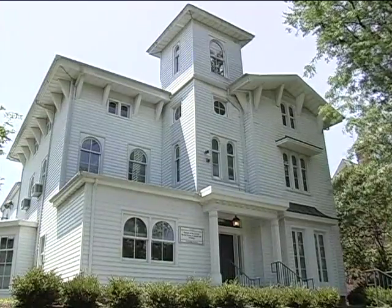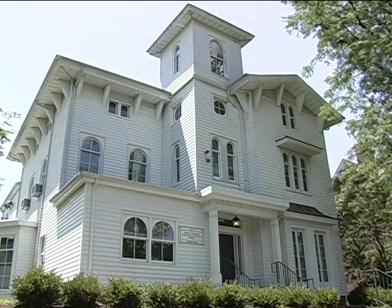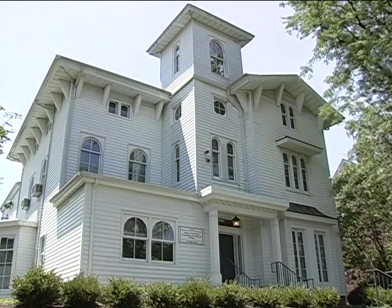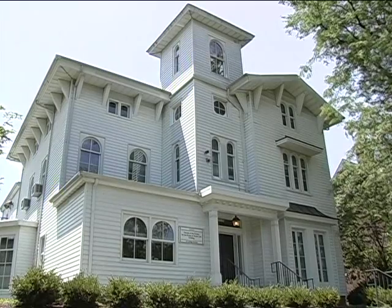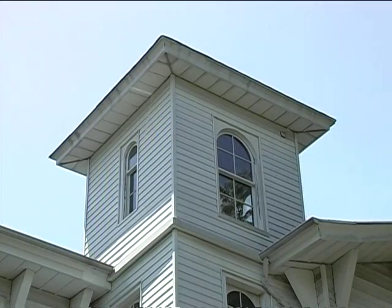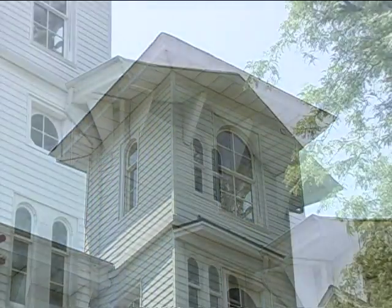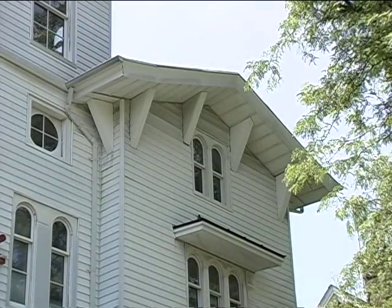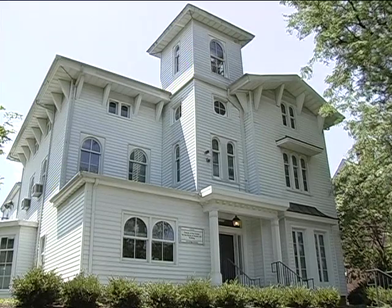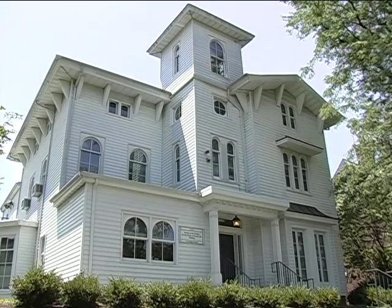Here we are at the Bildner Center for Jewish Life, which sponsors visiting scholars and teacher training programs. Focused on the architecture, I see bracketed eaves, a tower, and round-headed windows that are more vertical than wide — all of which speaks to me as Italianate. And yet I'm told it originally had a kind of Moorish style. Elizabeth, can you fill us in on that?